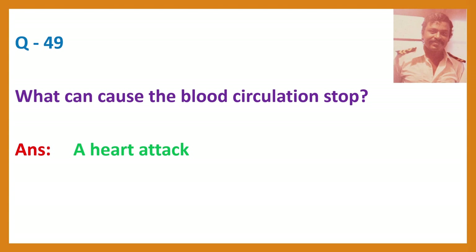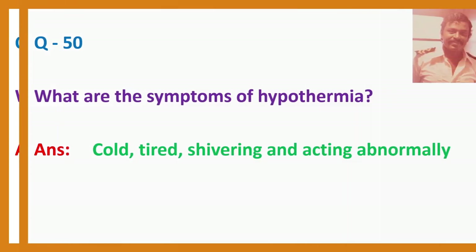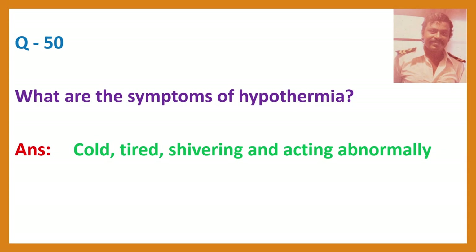Question 50. What are the symptoms of hypothermia? Answer: Cold, tired, shivering, and acting abnormally.